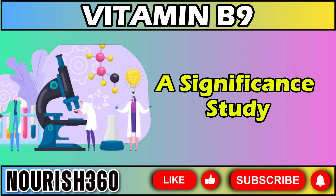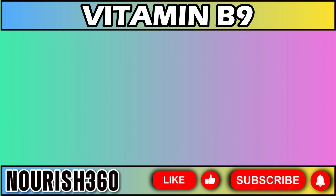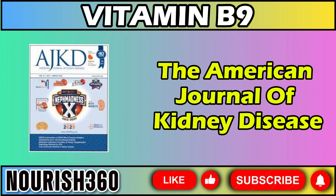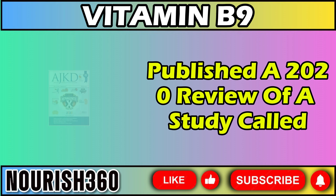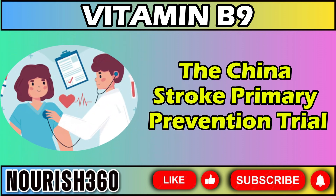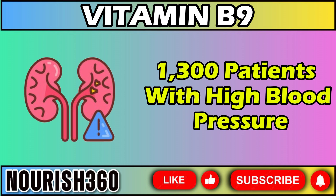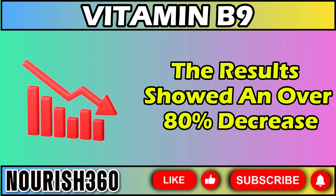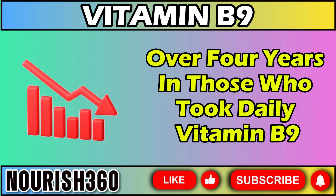A significant study highlighted the positive effects of vitamin B9 on reducing proteinuria and healing kidney damage. The American Journal of Kidney Disease published a 2020 review of a study called the China Stroke Primary Prevention Trial, which involved over 1,300 patients with high blood pressure and early to mid-stage chronic kidney disease. The results showed an over 80% decrease in the progression of kidney disease over four years in those who took daily vitamin B9.